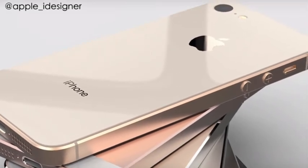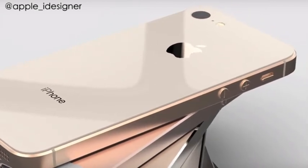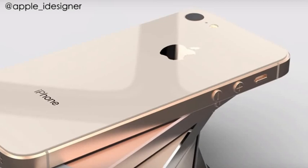That's all we have on this story. Let me know your thoughts down below in the comment section — what do you think about the iPhone SE 2? I'll see you guys in the next one. Peace out.